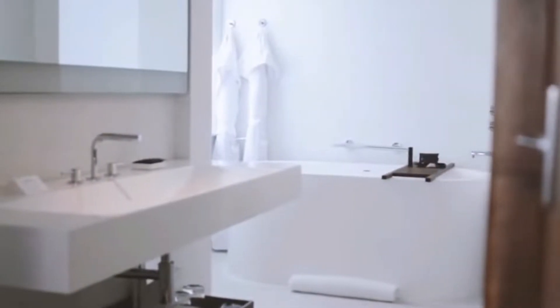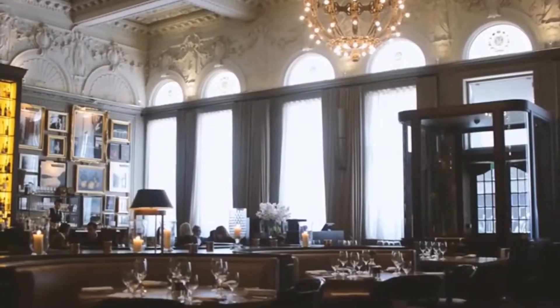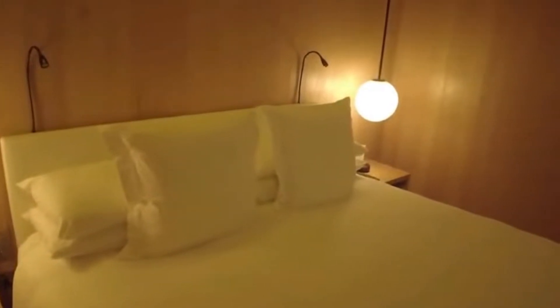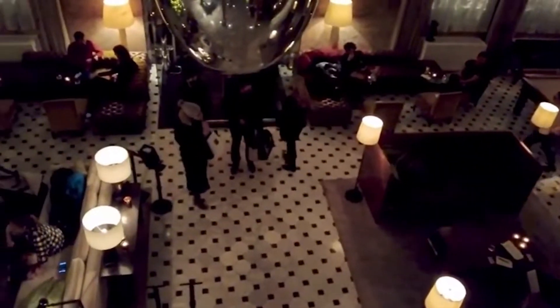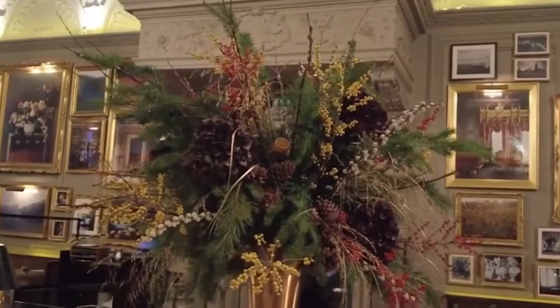With breathtaking views, bathrooms the size of an entire apartment, and butlers attending to your every need, you've come to the right place if you're looking to celebrate, indulge, or just splurge. Although a hotel suite is more expensive than a typical London hotel room, we think you'll agree that some are worth the splurge after taking a look inside these exquisite rooms. Here are the top 10 most expensive hotels in London.